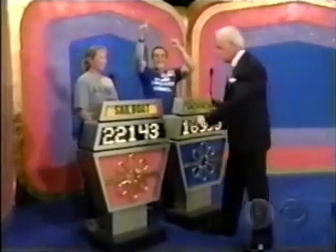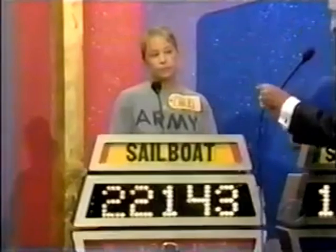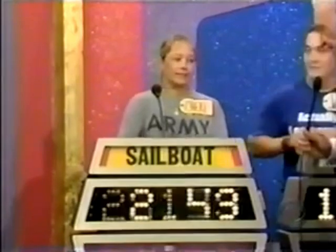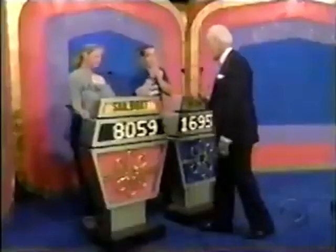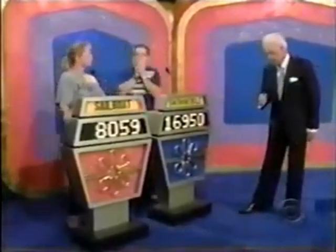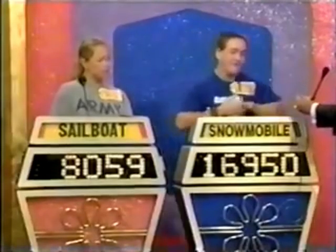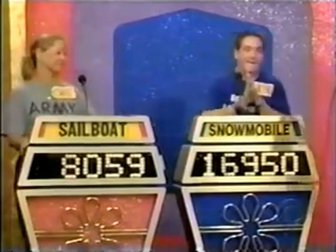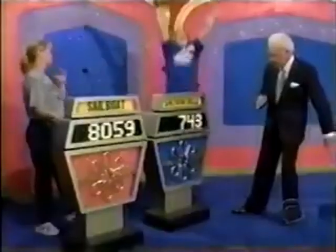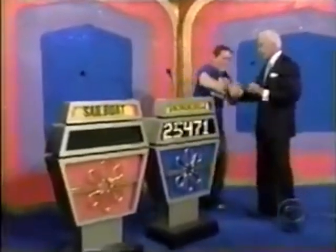Sherry bid $22,143 on her showcase, and the actual retail price of her showcase is $30,202 — a difference of $8,059. Now, Jacob, you must be closer without going over. Your bid is $16,950, and the actual retail price of your showcase is $17,693. You win with a difference of only $743. That is an excellent bid — $743!